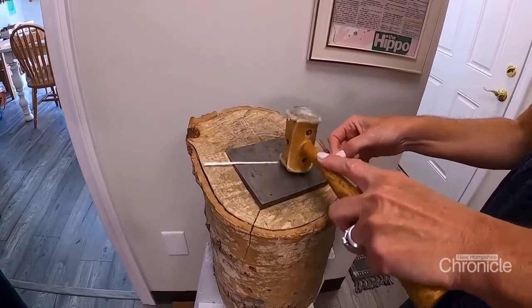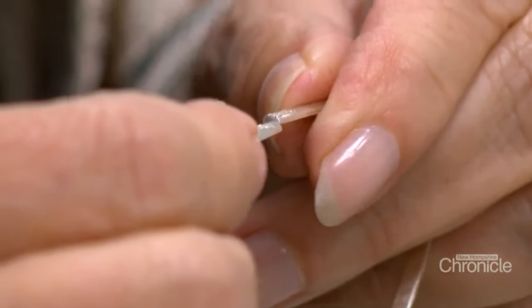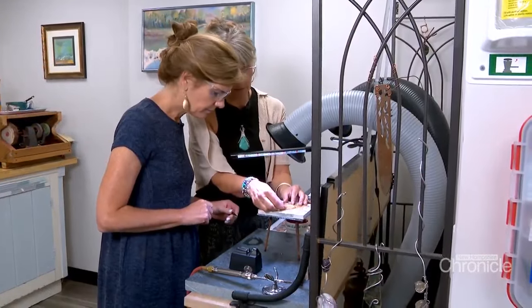Now that we've straightened out our silver, we file the edges and begin shaping it, trying to get the two ends to meet. And as we prepare to fire up the acetylene torch — hair up, goggles on.